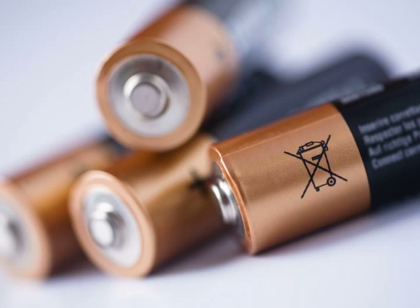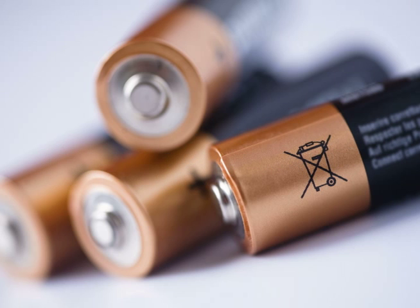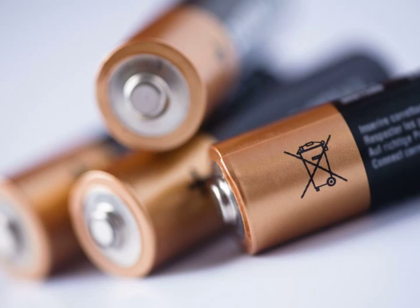Believe it or not, batteries are considered household hazardous waste. They contain toxic chemicals like lead, mercury, and other heavy metals. And if they still contain a charge, they could even ignite or explode if mishandled. The good news is that there are a bunch of specialty battery recycling programs — just look online to find some near you.